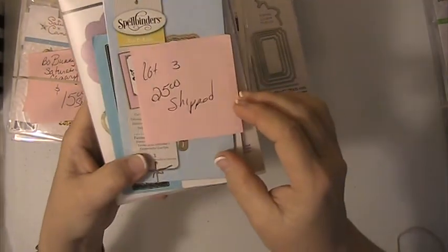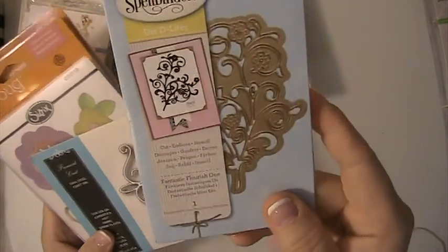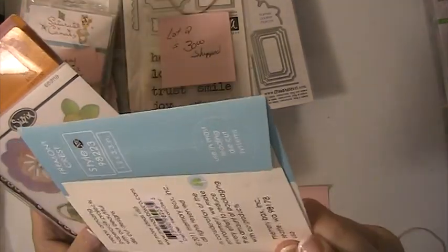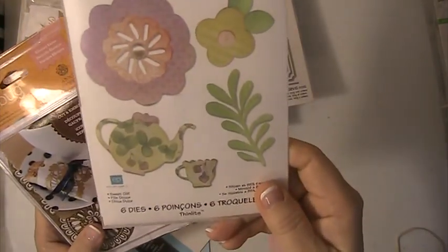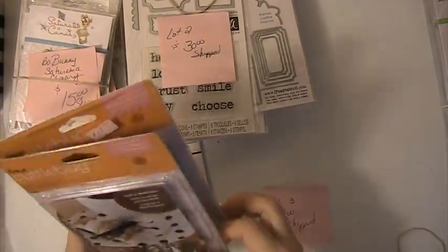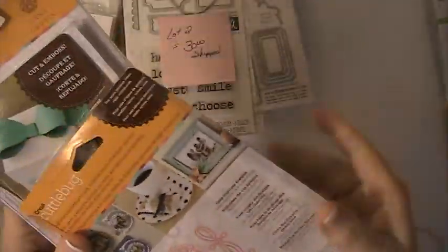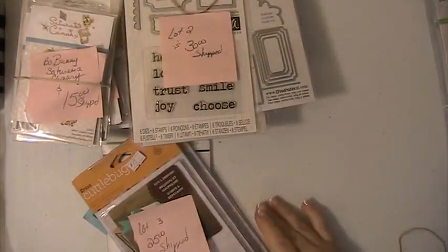The next lot is $25 shipped. You're getting this die here from Spellbinders — these have not been used. This one here has a little flourish; I've never used that one. This is a Sizzix die and has never been used. This is a Cuddlebug die and it's never been used either — it has these two dies in here. And then this one is a bow die. Again, this lot is $25 shipped.